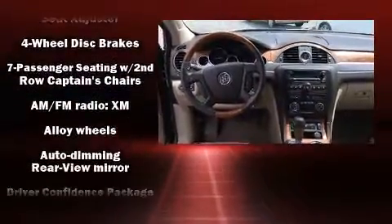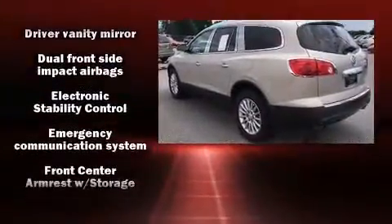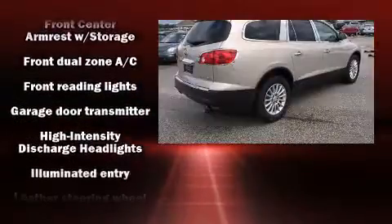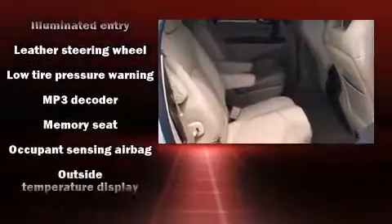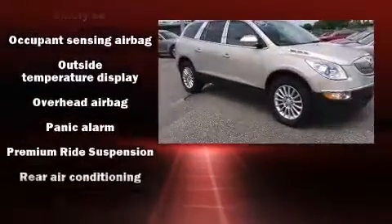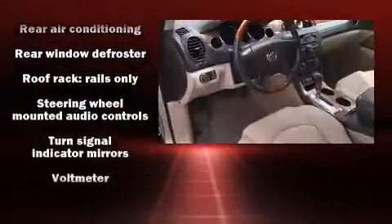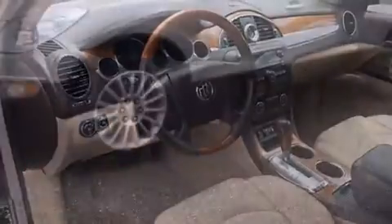Passenger security is always assured thanks to various safety features such as dual front impact airbags, head curtain airbags, traction control, brake assist, a security system, OnStar, and four-wheel disc brakes with ABS. Electronic stability control ensures solid grip atop the road surface, no matter how challenging the driving conditions.